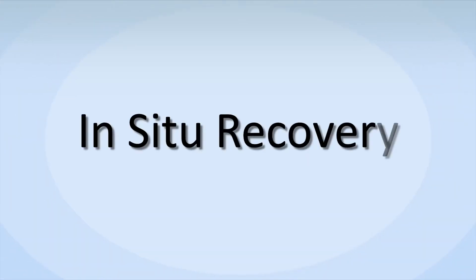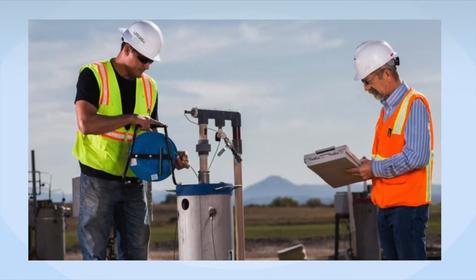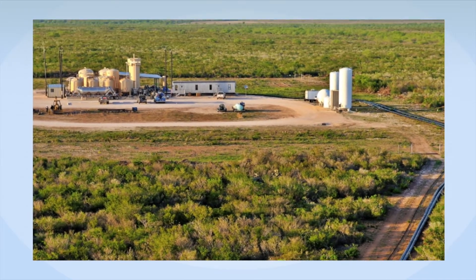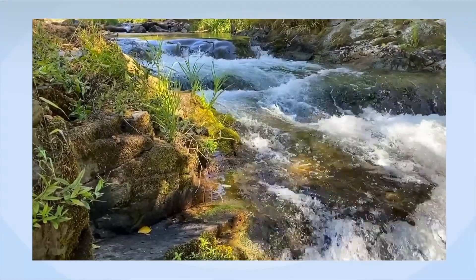In situ recovery, ISR, is a mining technique that removes minerals from the ground without digging pits and with the absolute minimum consumptive use of native groundwater. It has been effectively used for over 50 years and is now gaining attention due to its decreased environmental impacts and lower costs.